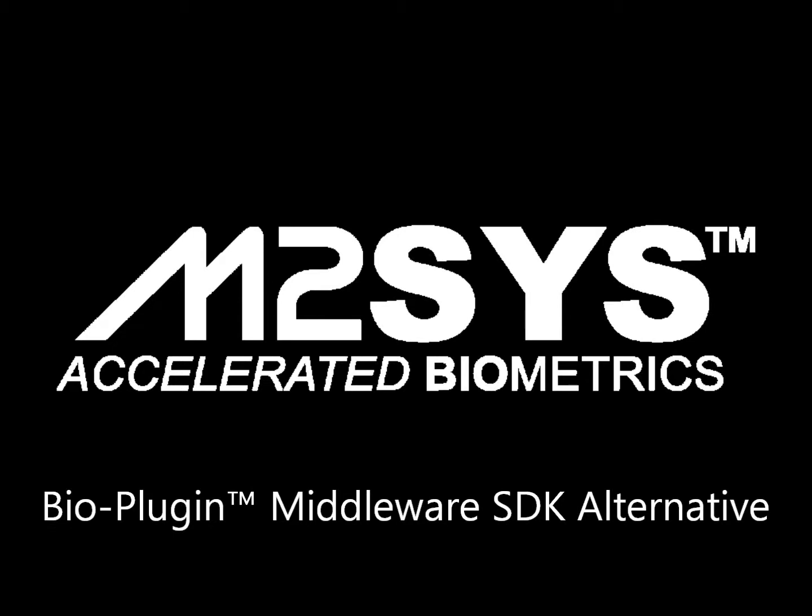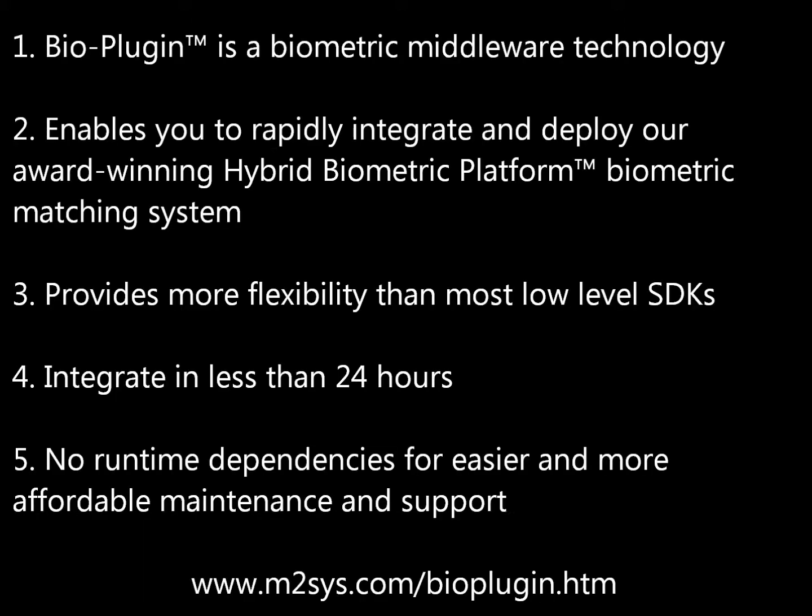BioPlugin is our award-winning biometric middleware technology and a better alternative to a low-level biometric SDK. Using BioPlugin, you can easily integrate our multimodal biometric system called Hybrid Biometric Platform, which is a complete biometric capture and matching system that supports fingerprint, finger vein, palm vein, iris, and face recognition with minimal development effort. Best of all, with BioPlugin, you never have to compile your software with ours at runtime, simplifying ongoing maintenance and support as biometric technology and the operating environment continues to evolve.